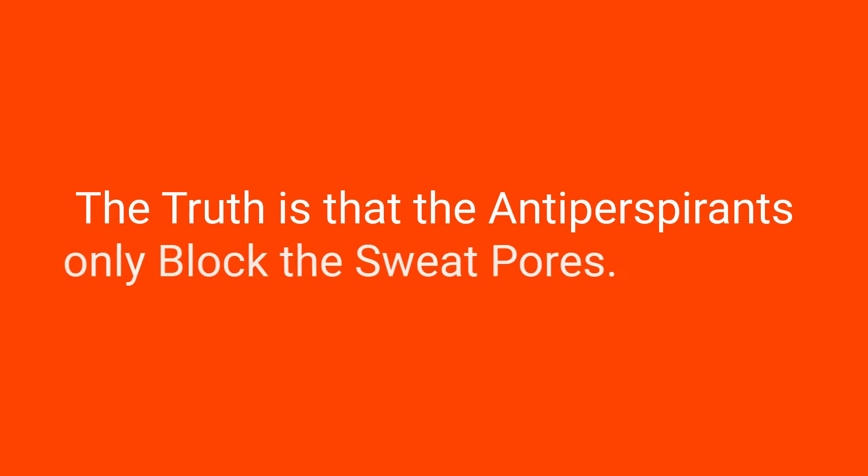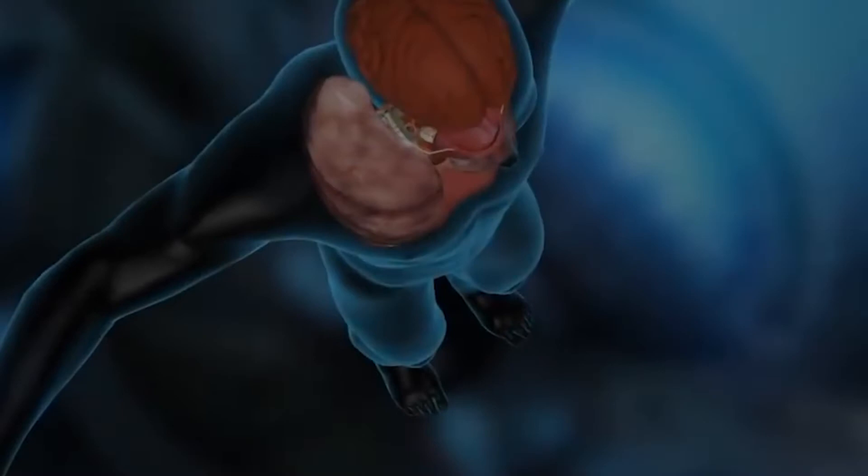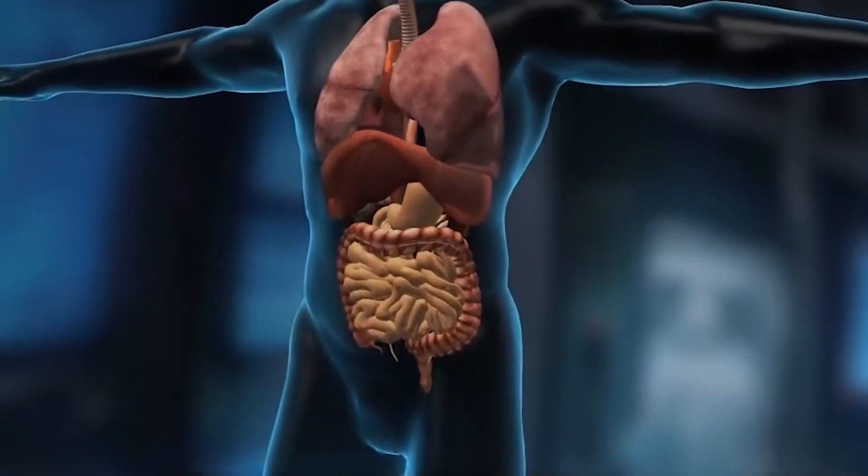The truth is that antiperspirants only block the sweat pores. They don't stop the production of sweat, but stop the sweat from being expelled from the body as it should be. This only lasts for a certain period of time.